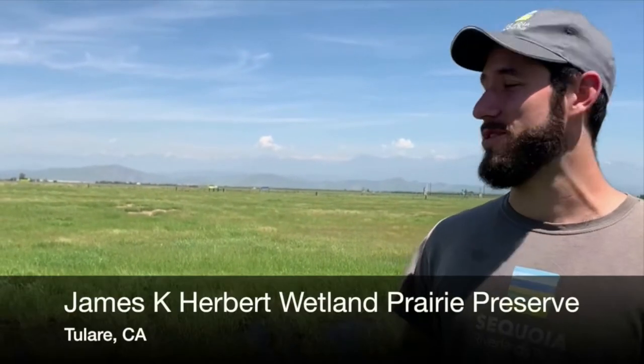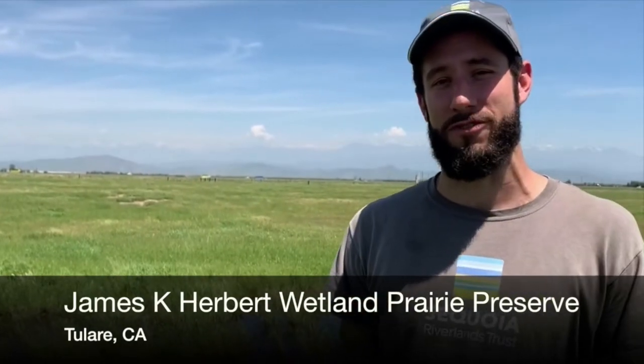Hey everyone! I'm Sam Weiser, SRT's Education Coordinator, and I'm here to welcome you to another edition of SRT Field Notes from Sequoia Riverlands Trust. Today we're at SRT's beautiful James K. Herbert Wetland Prairie Preserve, and we're going to take a look at the vernal pools and some of the critters that make this place amazingly unique and interesting.